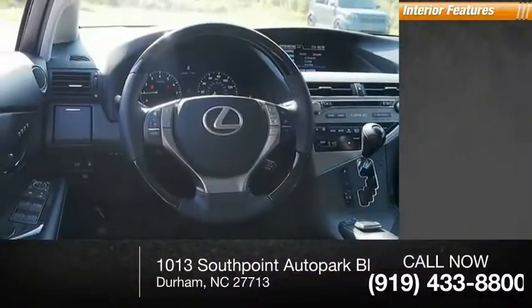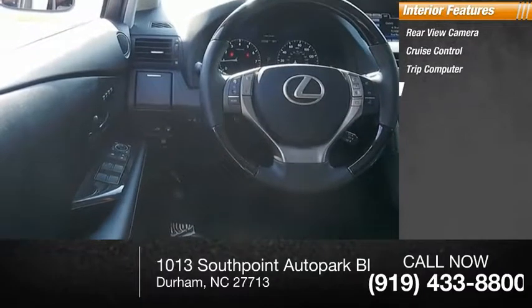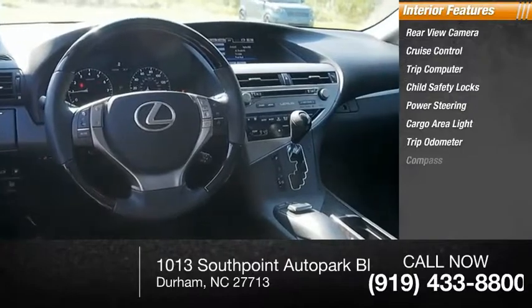Inside, you'll find rear-view camera, cruise control, trip computer, child safety locks, power steering, cargo area light, trip odometer, compass.